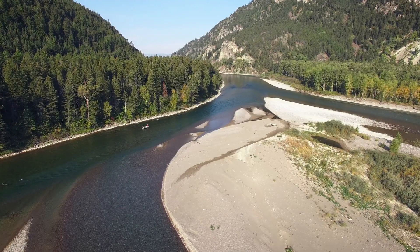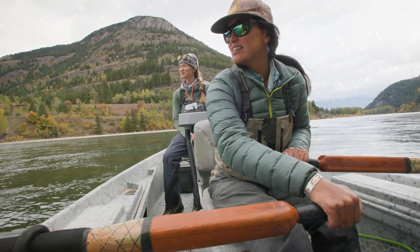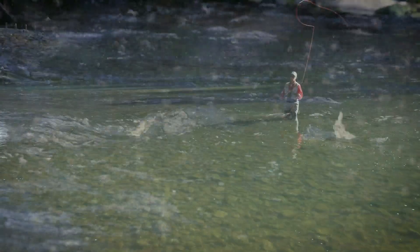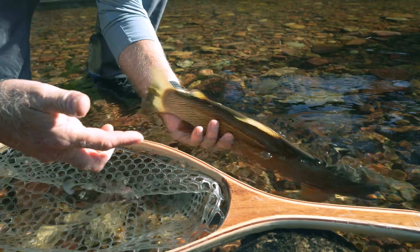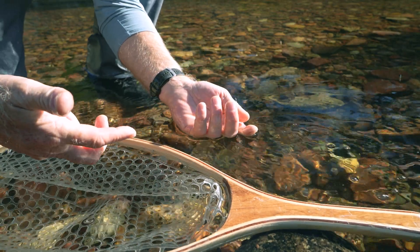If you're a fly angler, you know the thrill of a Montana river. A good hatch, rising trout, and the perfect cast. For many of us, fly fishing is a way of life.